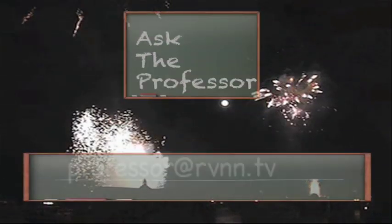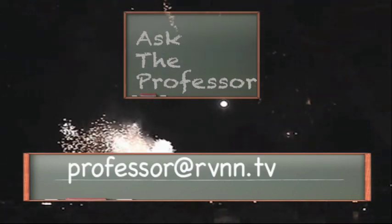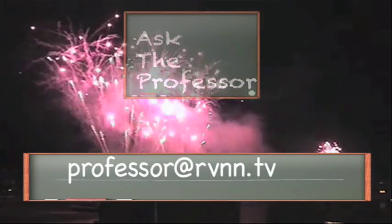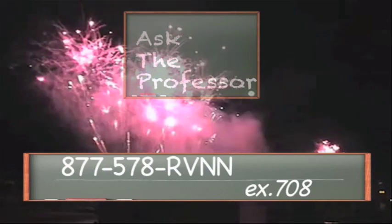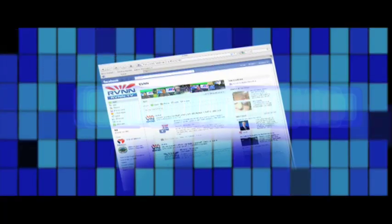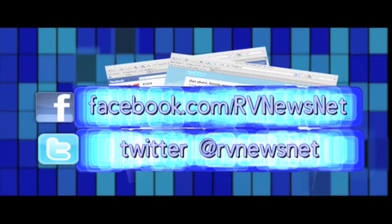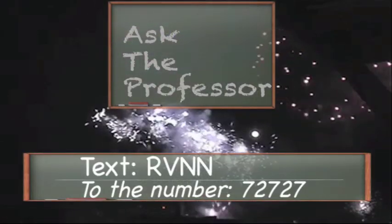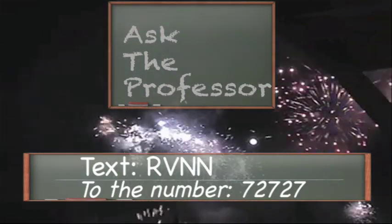Email your questions or comments to professor@rvnn.tv. If you have a specific problem, it really helps if you can send a photo — that makes it easier for Terry to diagnose your issue. You can also leave a voicemail for Terry Cooper at 877-578-RVNN, extension 708. Follow RV News Net on Facebook and Twitter, and you can receive text messages alerting you when we're streaming live by texting RVNN to 72727, so you can join us live in the chat room and become part of the RV News Net family.